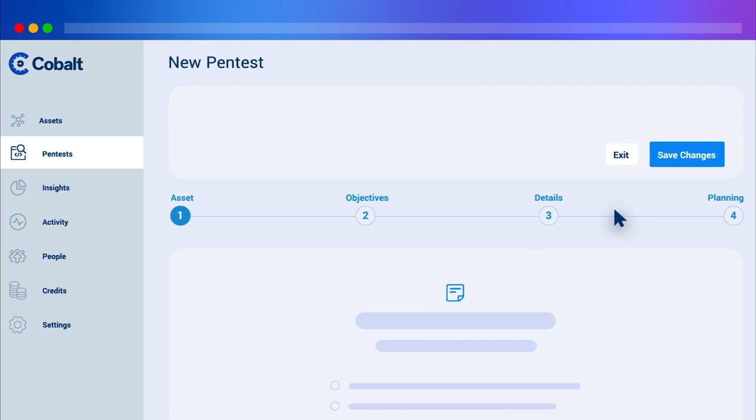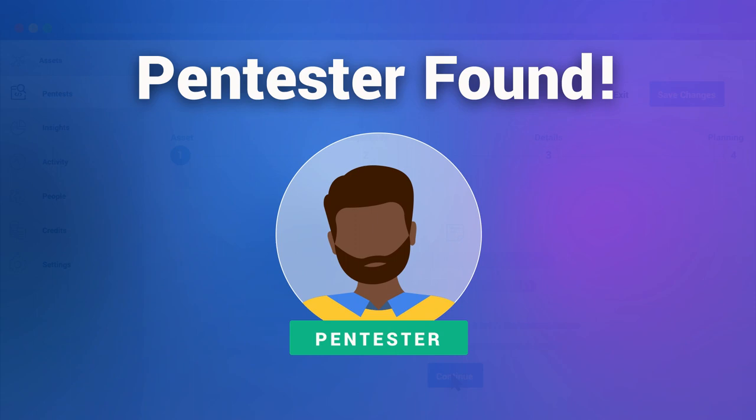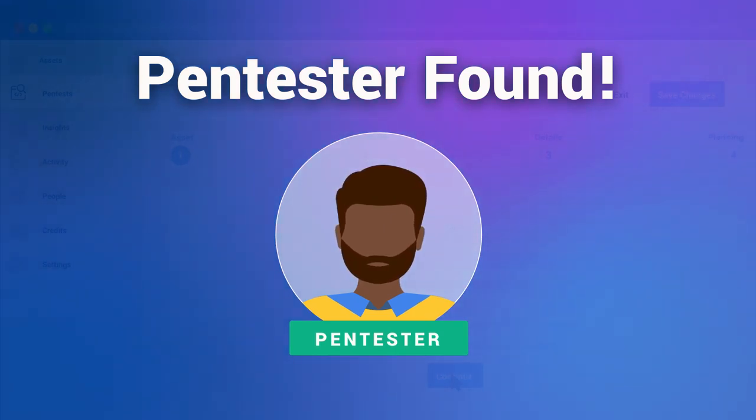The platform guides you through four simple steps to tell us what needs testing, and within as little as 24 hours, we'll assign testers with the skills best suited to your needs.